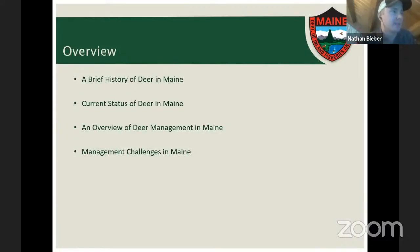First, we'll start way back in time and talk about a brief history of deer in Maine, dating back to pre-colonial times. Then we'll walk up to the present day and discuss the current status of white-tailed deer in Maine. After that, I'll provide a brief overview of deer management tools, and finally we'll wrap up with the management challenges we face when managing deer in Maine.